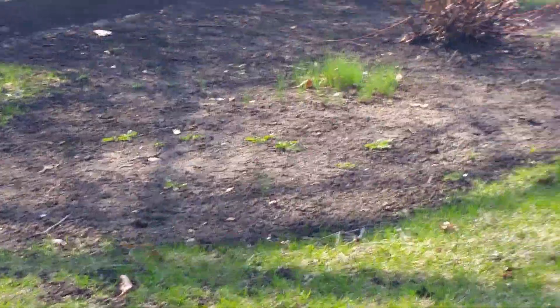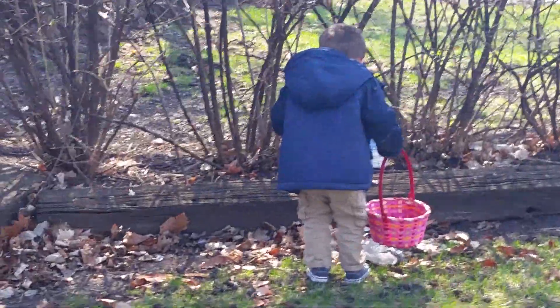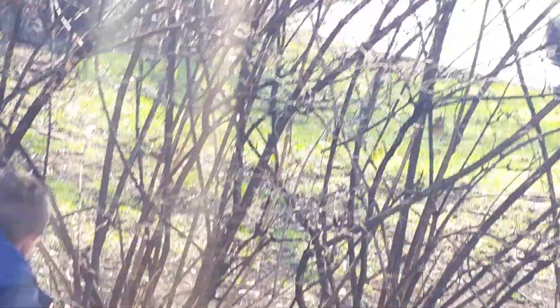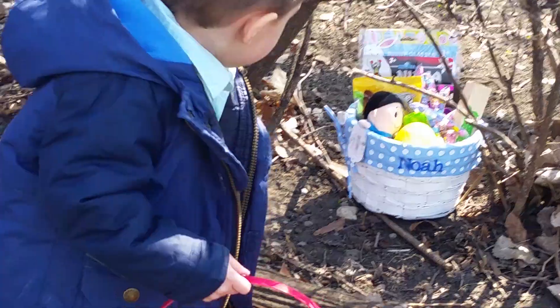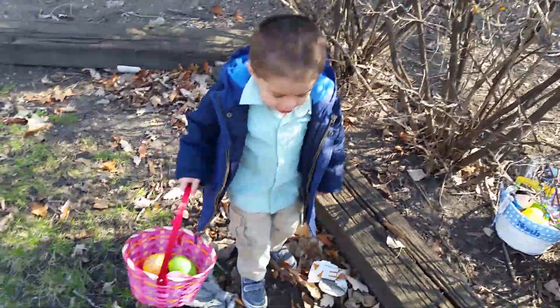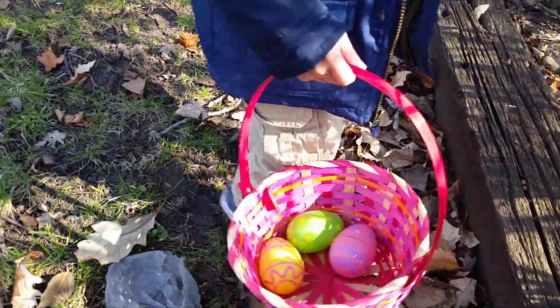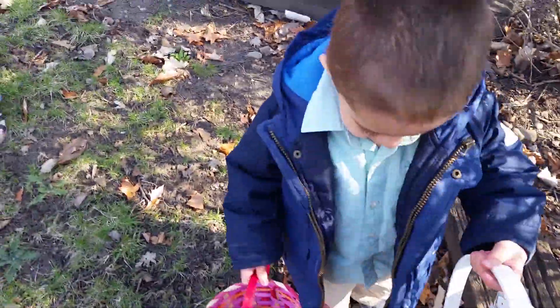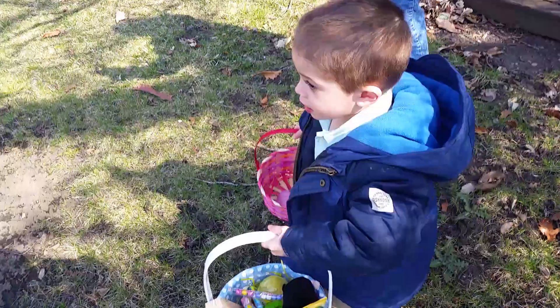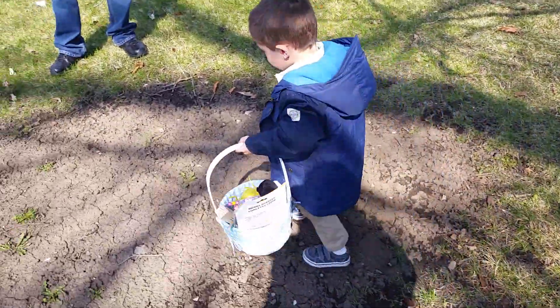The Easter Bunny came! Oh, the Easter Bunny came. You got a whole basket. Do you need help? Here Lolly, hold that one. And now we get the big one. Awesome. Can you give maybe the big basket to daddy to hold on to, so we can finish finding all the eggs.